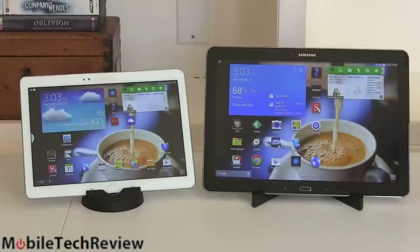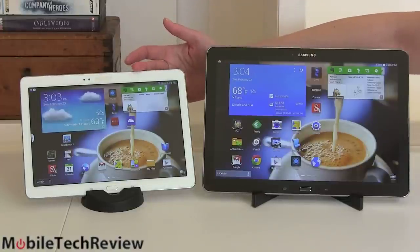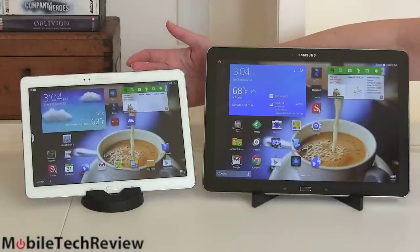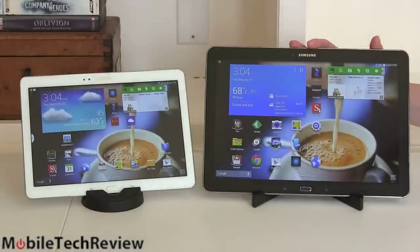They walk alike, they talk alike, they almost are alike, and they're both made by Samsung — they both have Note in the name, so no surprise there. The Samsung Galaxy Note 10.1 2014 edition came out late fall last year, actually in 2013 despite the name. And here we have the new Samsung Galaxy Note Pro 12.2.